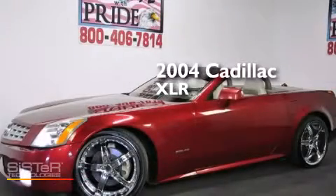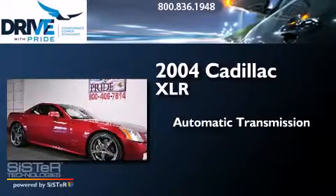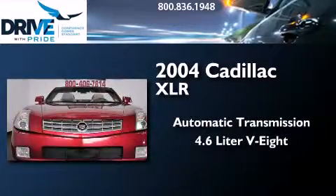This is a 2004 Cadillac XLR. This convertible has an automatic transmission and a 4.6-liter V8.